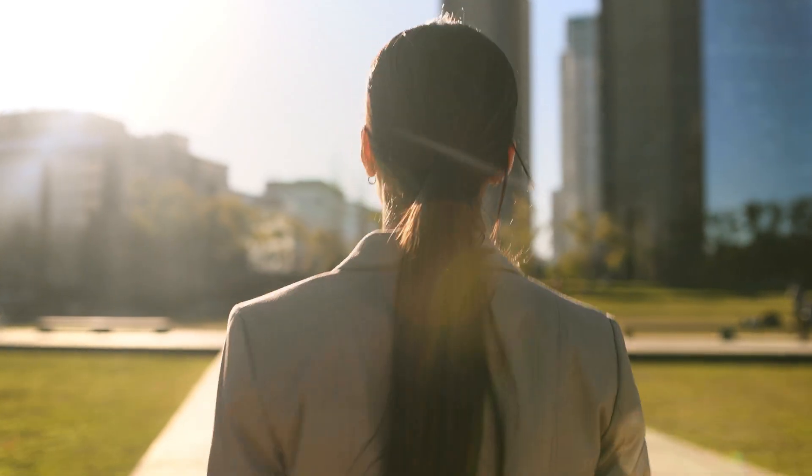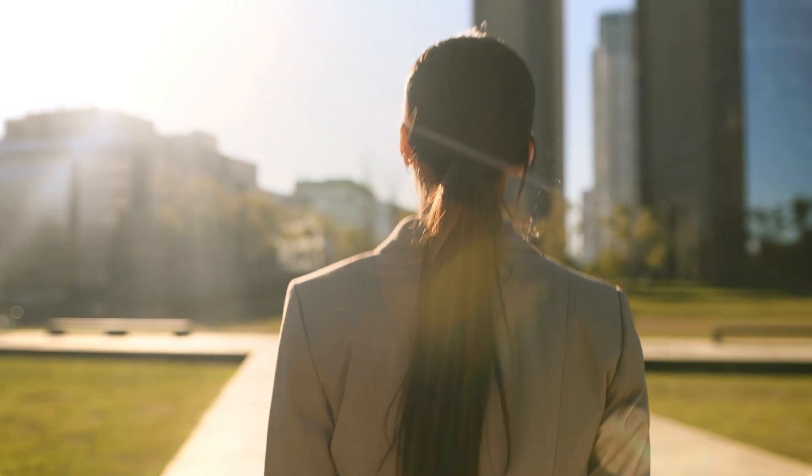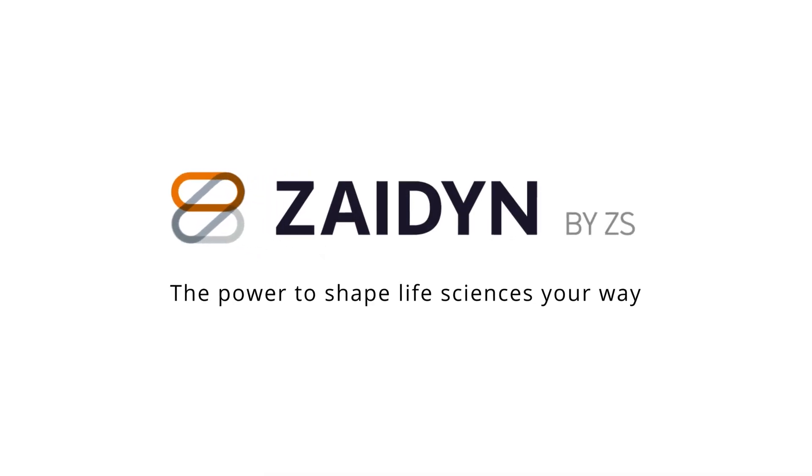stay informed with the same insights, and drive the same strategy to be ready for every opportunity. Zayden — the power to shape life sciences your way.